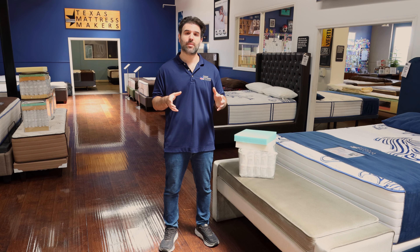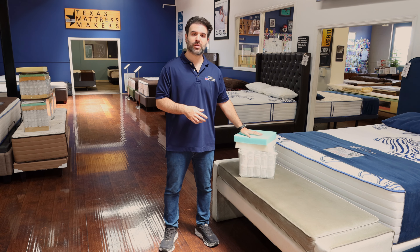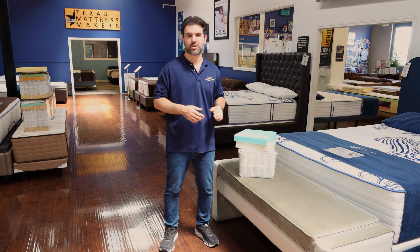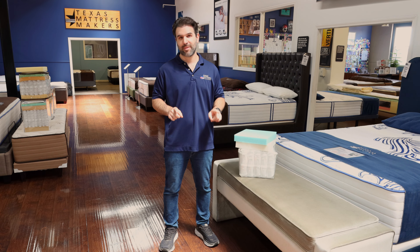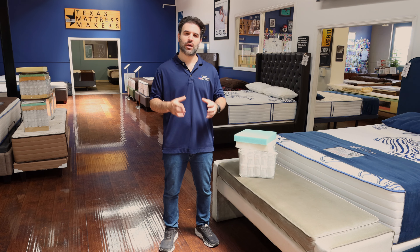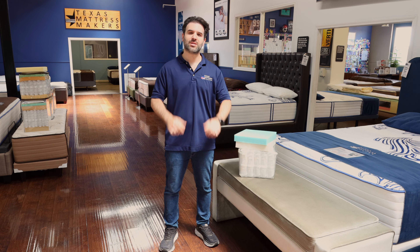The best thing about all of our products is that we make them with our customer in mind. This is very high-quality material that will be very durable and last a long time, at an unbelievable price. All of our mattresses are made right here in Houston, Texas, with suppliers from Texas — a Texas and USA-made product. We're located on the east side of downtown, and we hope to see you soon.